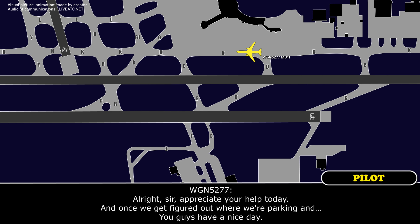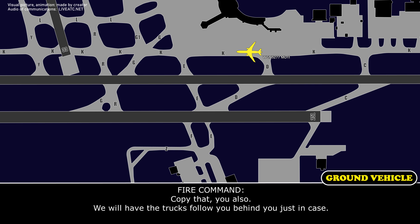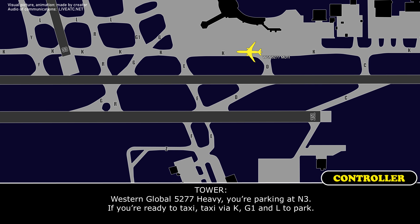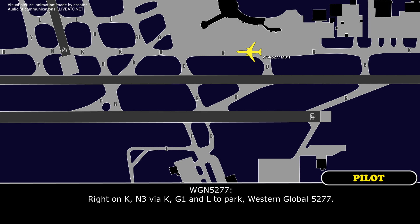How's the other one look? All right, I appreciate your help. I think we're good to taxi back if all the mains look okay. Affirm, all the main tires look good. All right, I appreciate your help today. I guess we've got to figure out where we're parking. You guys have a nice day. Copy that. We will have a truck follow behind you just in case. Western Global 5277 heavy, we're parking at November 3. Taxi via Kilo, Golf 1, and Lima to park. Taxi to November 3 via Kilo, Golf 1, and Lima to park. Western Global 5277.